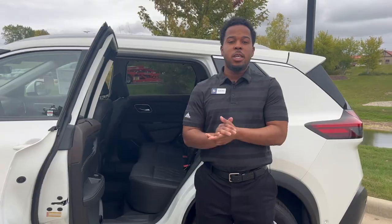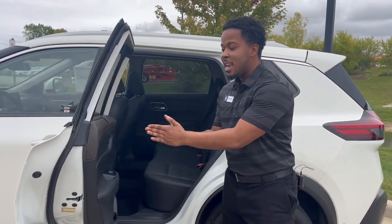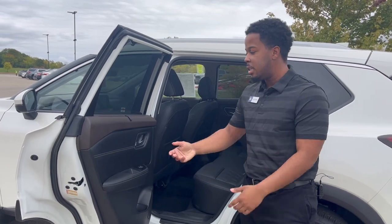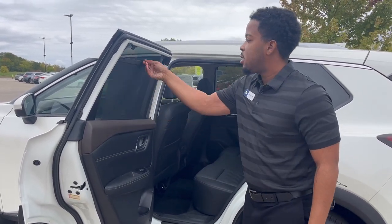Now let's show you guys the back. Notice how we have a 90-degree angle door opening — you can get anything in pretty easy, car seats, anything like that. You've got sun shades for the rear windows, plus you have heated rear seats as well.